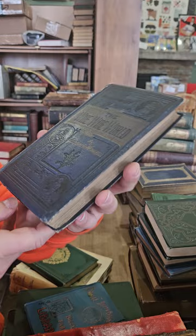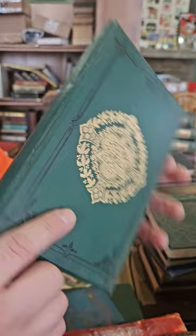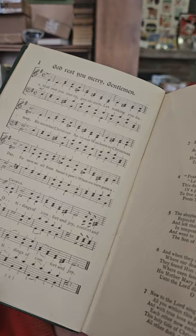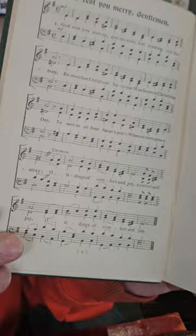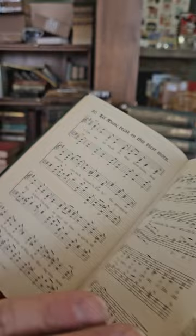The Wide Wide World by Elizabeth Wetherell. Christmas Carols Old and New — let's see if we recognize any of them: God Rest Ye Merry Gentlemen, remember Christ our Savior was born on Christmas Day. Tidings of Comfort and Joy. New Prince, New Pop — nope, don't recognize that one.